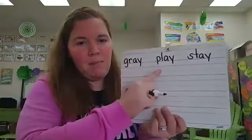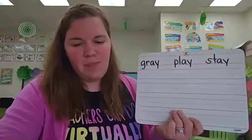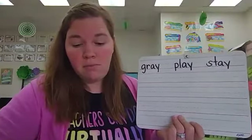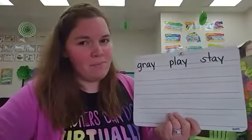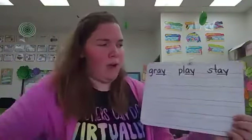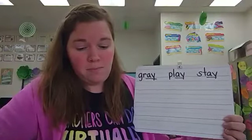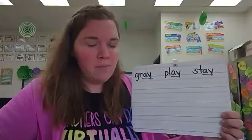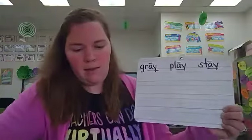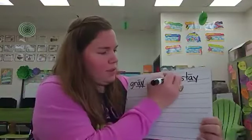Here are the words gray, play, stay. What two letters are making the A sound? A Y. And what do we call it when two letters come together to make a new sound? A digraph. And how do we code digraphs? We underline them. Digraph A Y. Which letter in the digraph is making the A sound? The A. How should we code it? With a macron. The A is saying A. How should we code the Y? Cross it out because it is silent, just like yesterday's digraph.